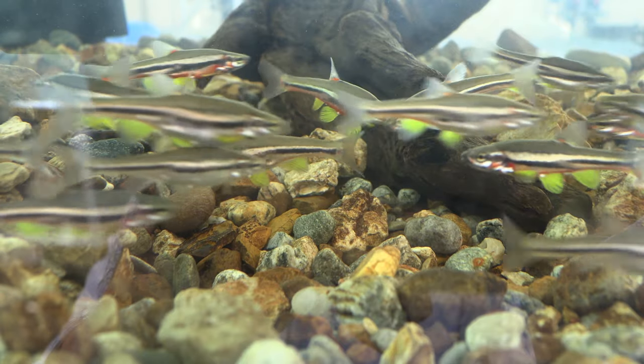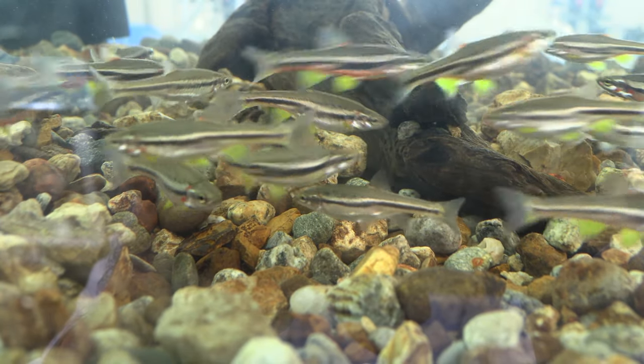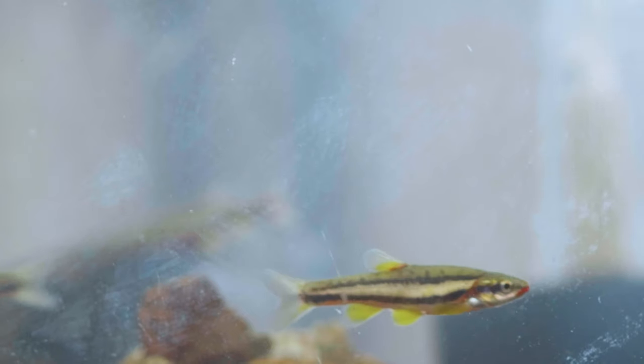What I love about laurel dace is, first of all, they're gorgeous. They're red, they're silver, they're yellow — they're gorgeous fish. They're just wonderful little critters. And they're right in our backyard.